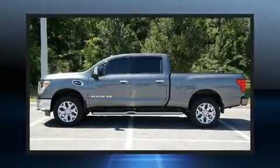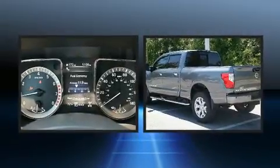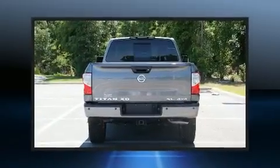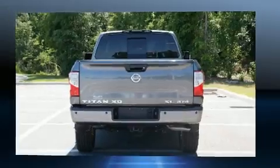Get excited about the 2017 Nissan Titan XD. This four-door, five-passenger truck still has fewer than 5,000 miles. It features four-wheel drive capabilities, a durable automatic transmission, and a powerful eight-cylinder engine.